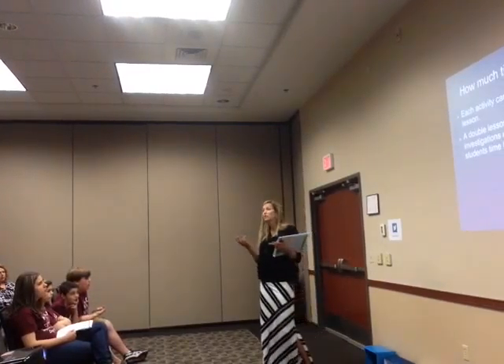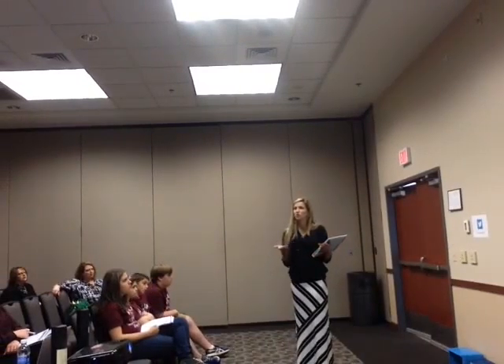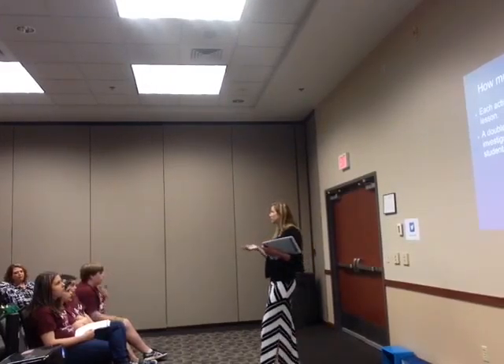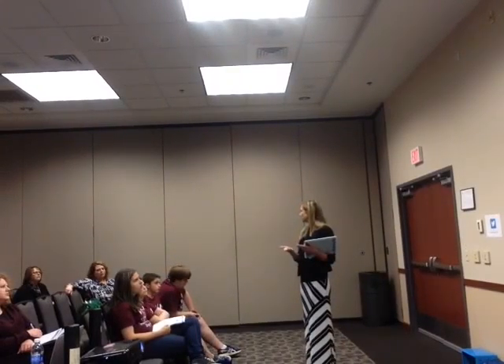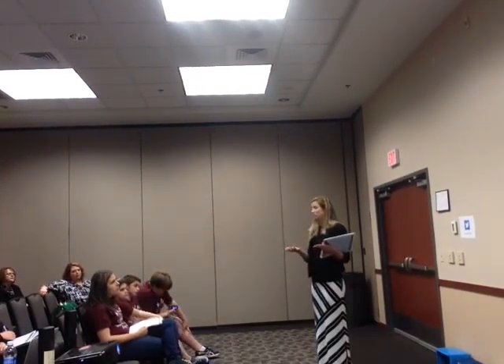Each lesson for me is carried out within 30 minutes, since I teach in a STEM lab and see each class for 30 minutes. But a double lesson is ideal for more in-depth investigation. Depending on how much you can investigate with a particular robot, we'll come back and revisit it the very next class, and students really like that because it gives them the opportunity to add to it or change things.